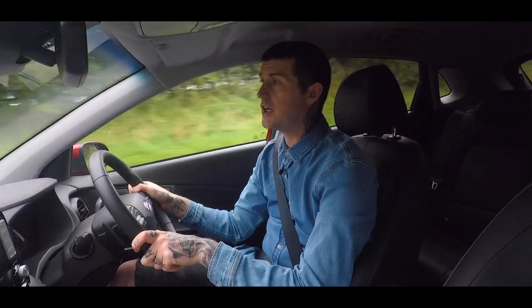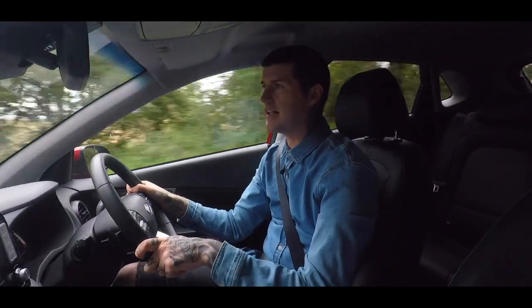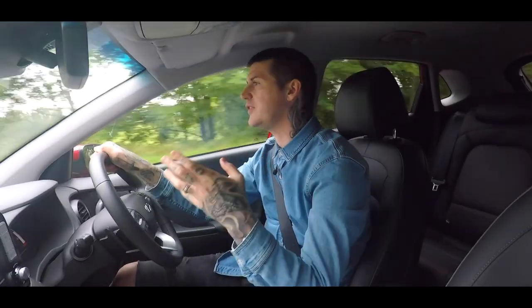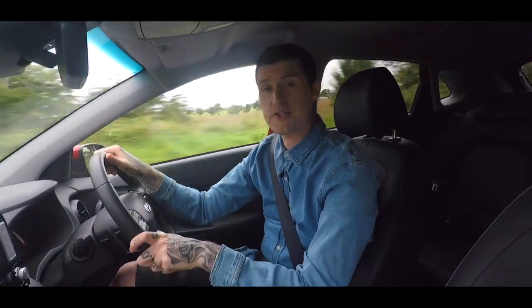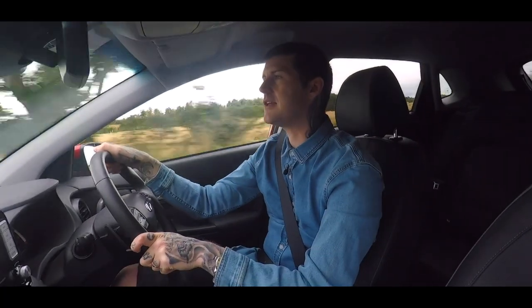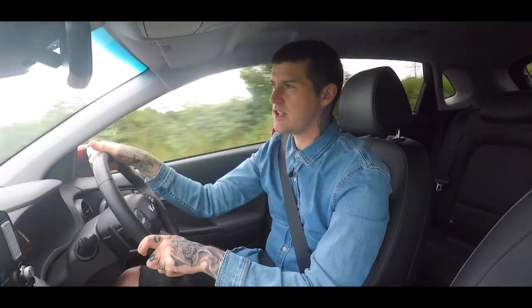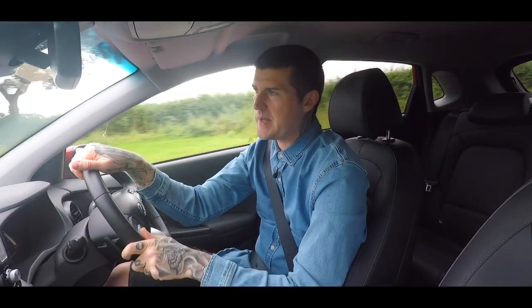If those numbers help make the Kona a genuinely non-terrifying electric ownership proposition, then the driving experience itself is another thing that'll help nudge you off the electric fence. This thing is just lovely to drive because it combines all the positive qualities of an electric car with those of a small crossover. No matter how depressing you find these things — and believe me, I'd rather own a pet lion than own a small crossover — you cannot escape the fact that they make brilliant runabouts. High roofline, tall off-the-ground driving position, compact dimensions — all that means great visibility, great maneuverability, great parkability, and great headspace.